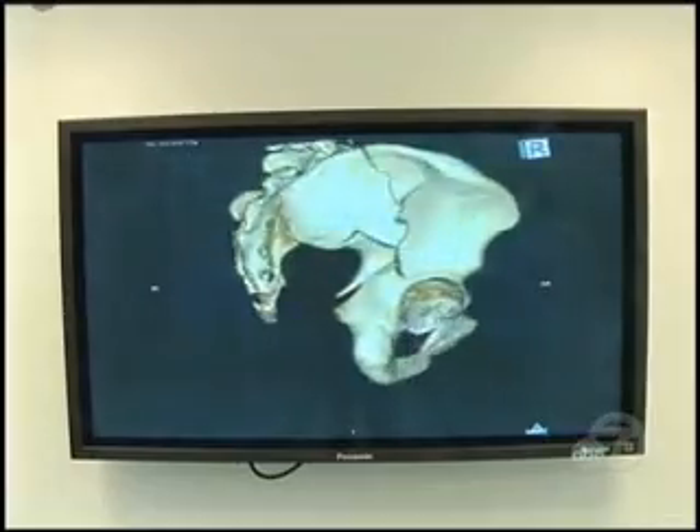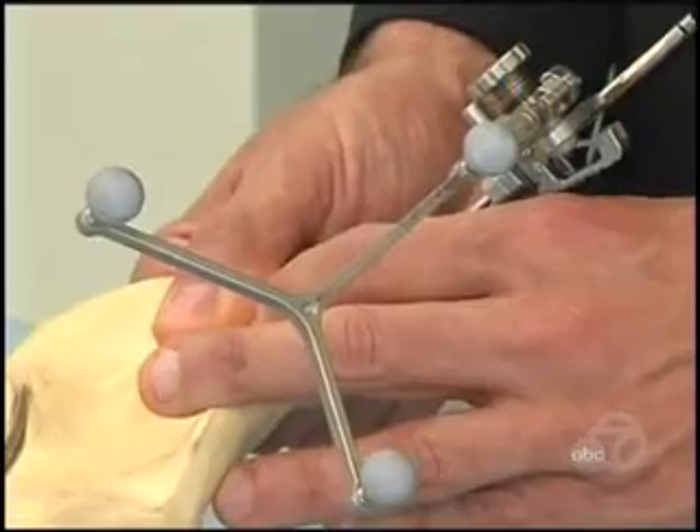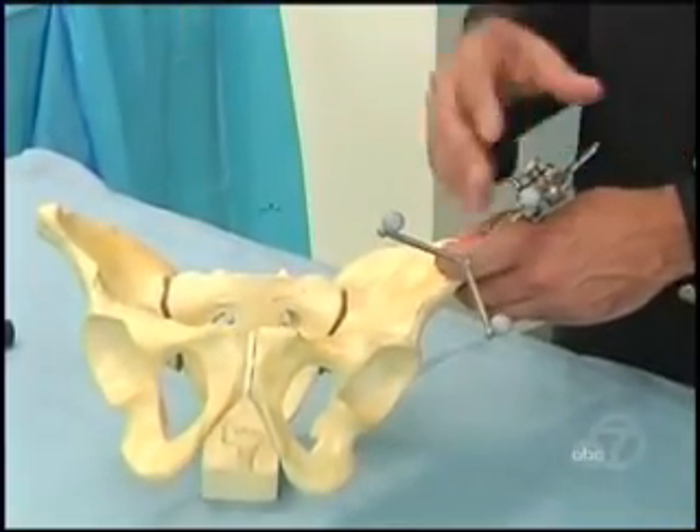At San Francisco General Hospital, sophisticated computer-guided technology is used to both plan and execute complicated repairs. First, special software turns CT scan images into a three-dimensional model of the fracture. 'I look at the non-broken side and I flip it — a mirror image — to the broken side, and then I can plan on how to put the pieces back together.' Sensors are then placed on the pelvis, and using infrared light beams, the computer software gives an interactive road map of the fragmented bones.